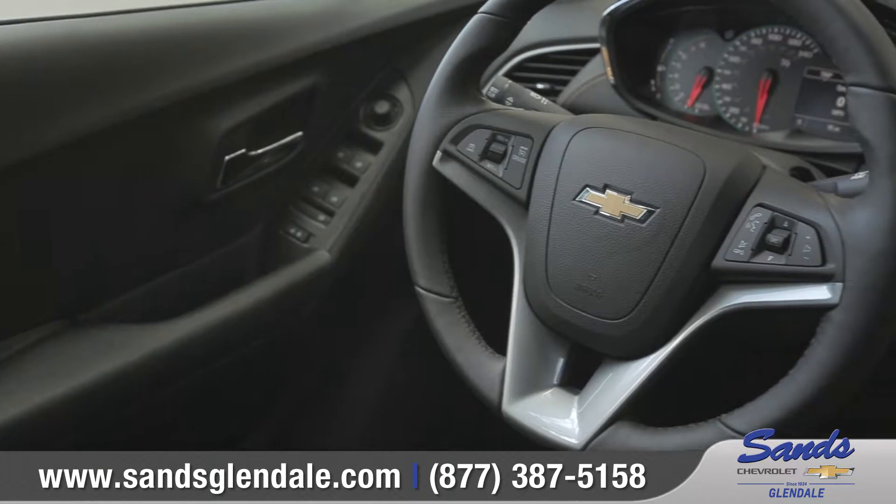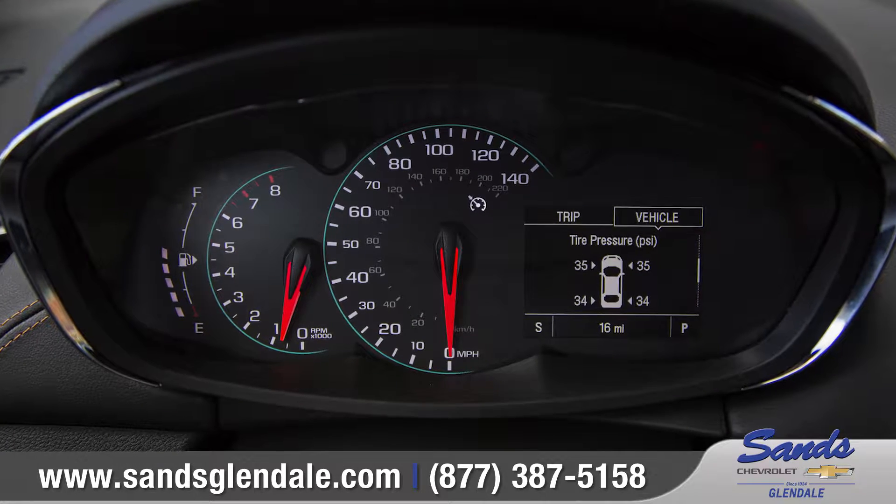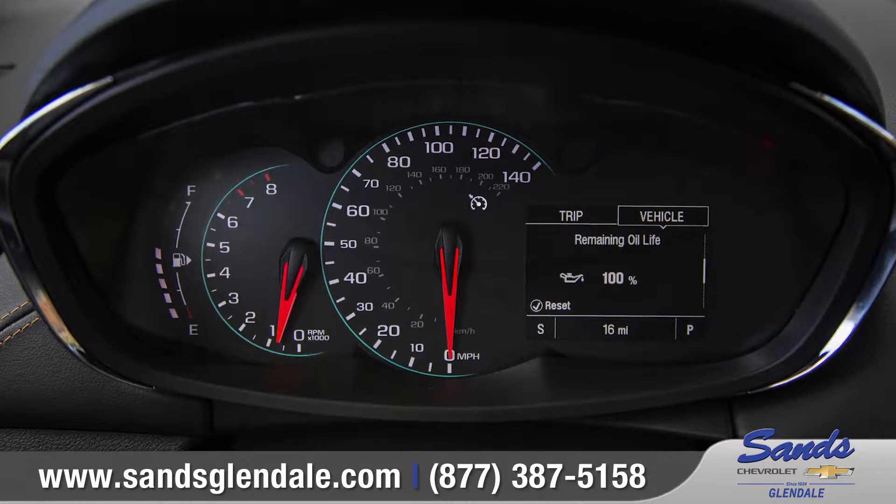The leather-wrapped three-spoke steering wheel houses convenient Bluetooth phone and audio controls, and perfectly frames the all-new instrument cluster with chrome accents.